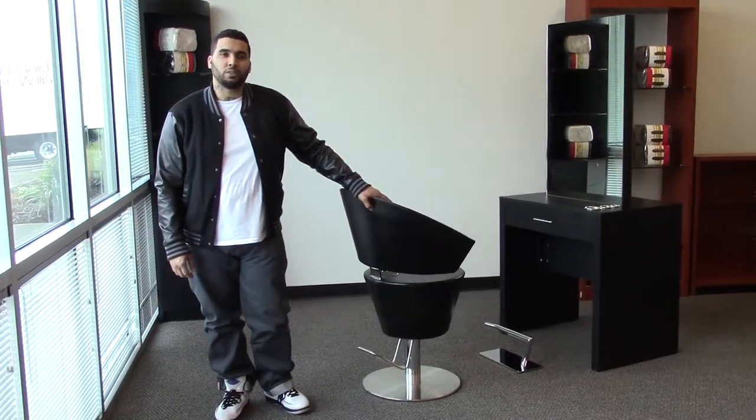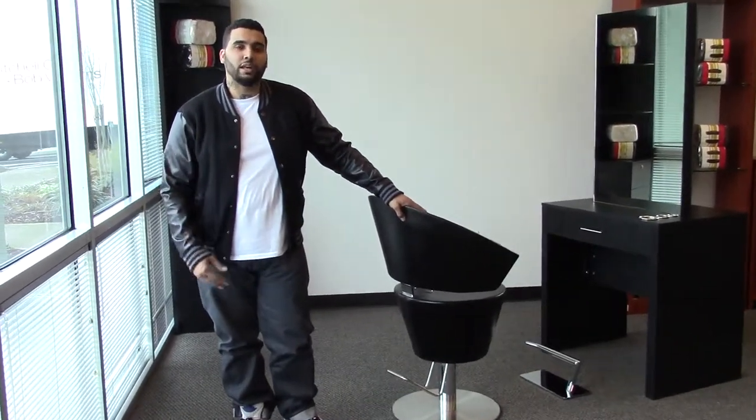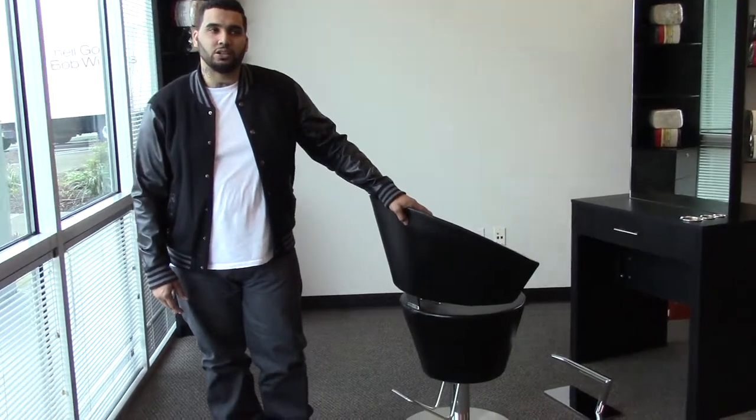Hi, I'm Paul with AGS Beauty and I'd like to introduce you to the Athena styling chair.